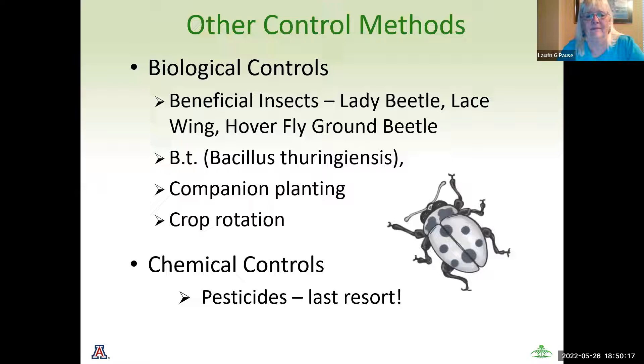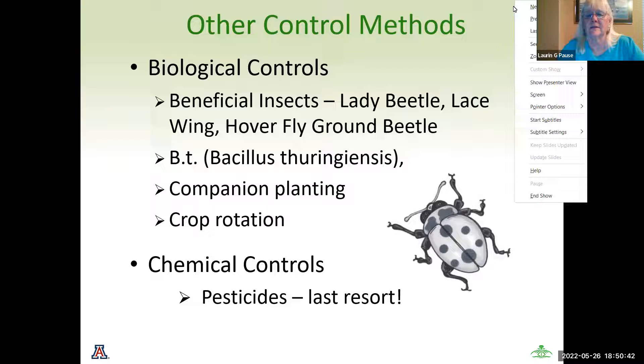Besides physical controls, if they don't work, you have biological controls. We talked about beneficial insects — lady beetles, which we love to call ladybugs, lacewings, hover flies, ground beetles, and the minute pirate bug, which will scavenge for bugs in your yard. If you're thinking of buying a container of ladybugs to put in your yard, many people say they disappeared in a couple of days. That means you don't have enough insects in your area to feed them, so they go elsewhere. Beneficial insects are only going to be there when you have something they want to eat.